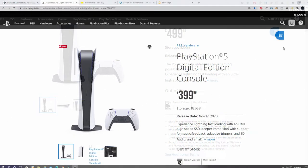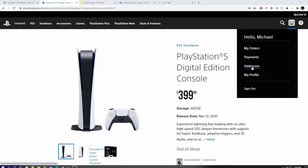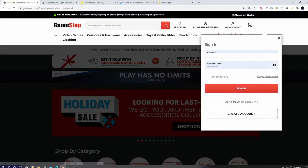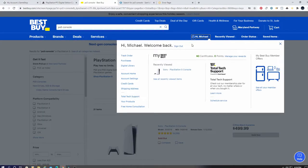Next, log into each store and make sure your name, shipping address, billing information like a credit card, phone number, and email are all saved. This way, when a PS5 becomes available it's very easy to complete the purchase — the last thing you want is to fumble around with credit cards.